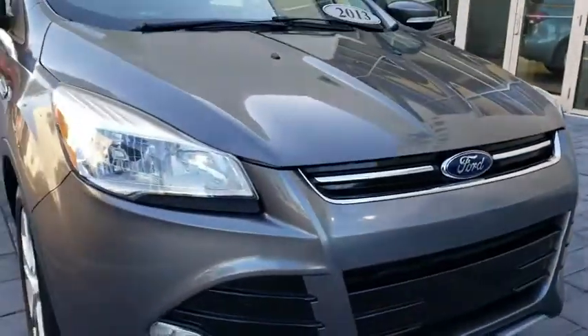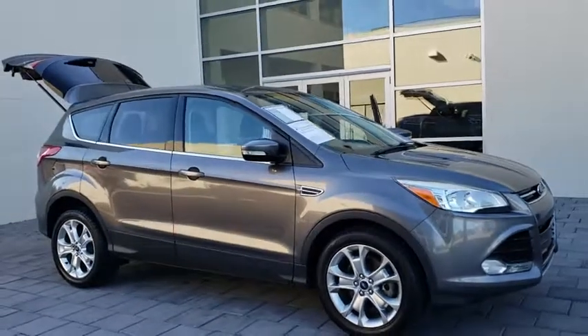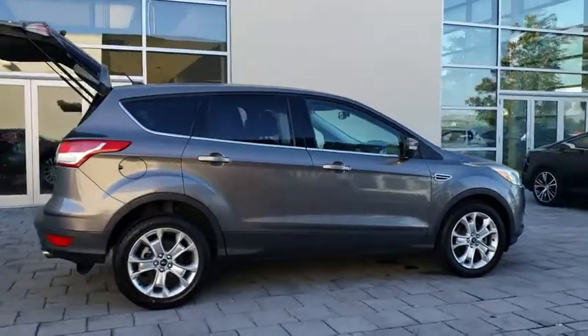The 2013 Ford Escape. Gas engines flex, tow, sip and go with Ford Escape. This vehicle has less than 85,000 miles. Here are some of this vehicle's great options.